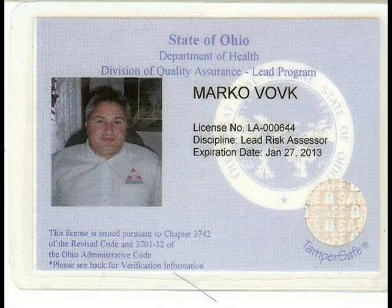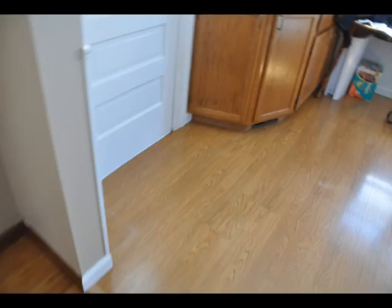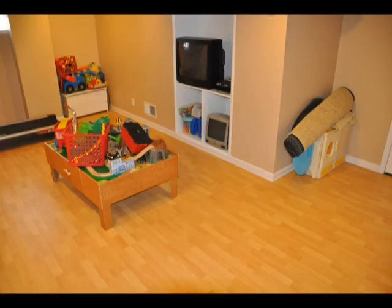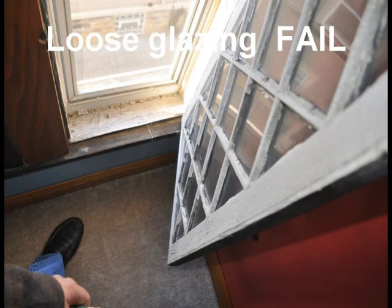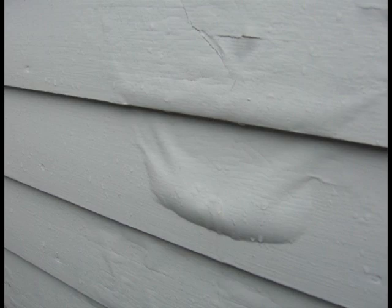A licensed lead inspector will inspect the entire interior of your home prior to performing any lead dust test. The home needs to be clean and free from peeling, loose, blistering, failing, detaching, or chipping paint.